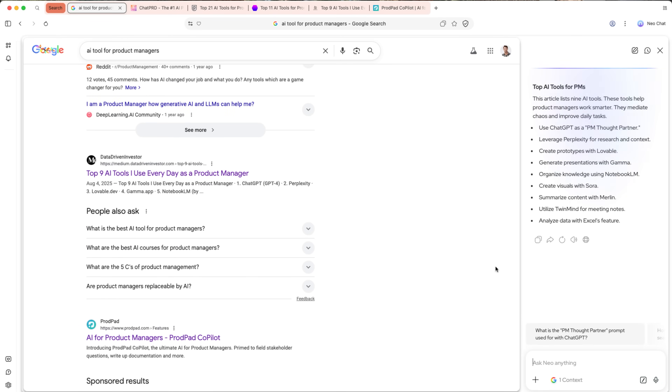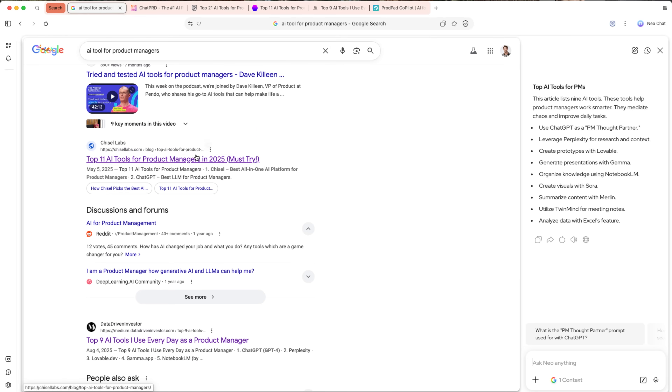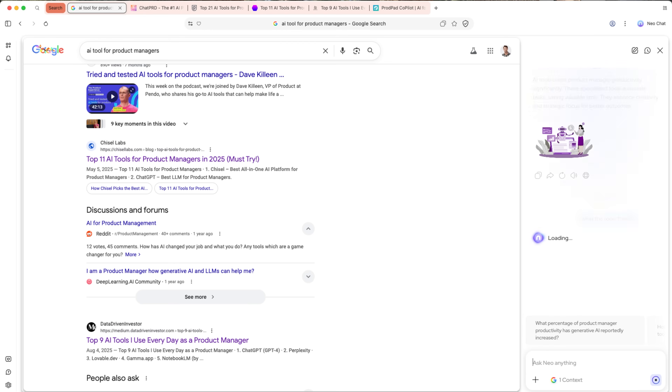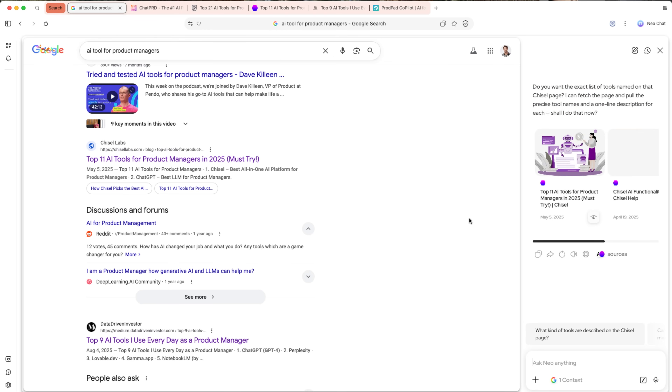When you add that up across a whole week, that's hours saved — hours you can use to build systems, talk to leads, or honestly just take a break. This feature probably hurts publishers who want you to click and scroll forever, but as a business owner trying to make decisions fast, it keeps you moving, keeps your brain focused, and keeps you out of that rabbit hole where suddenly it's 2am and you're comparing email tools you're never going to use.